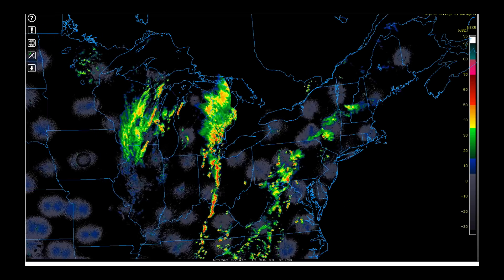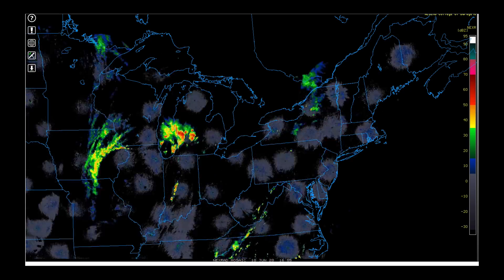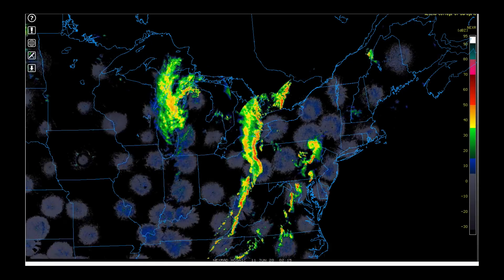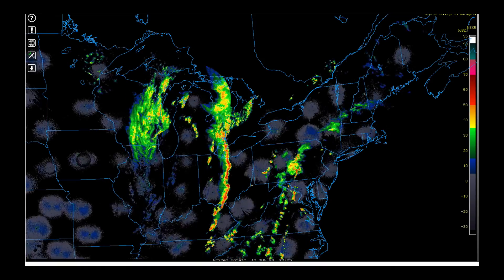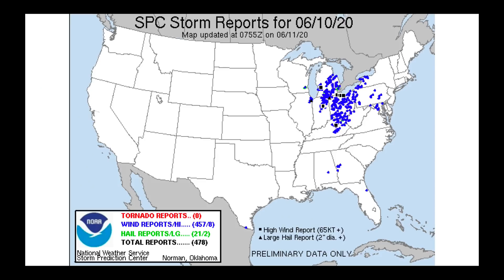We're going to start off with a radar animation. I want you to focus in on the storms that were moving through parts of Michigan, Indiana, and Ohio. This is what is left of the powerful low-pressure system on the backside of Tropical Storm Cristobal, and as it went through parts of these states around the Great Lakes, it produced a lot of severe weather damage. The total number of severe weather reports from yesterday was almost hitting 500 separate reports — a lot of straight-line wind damage.